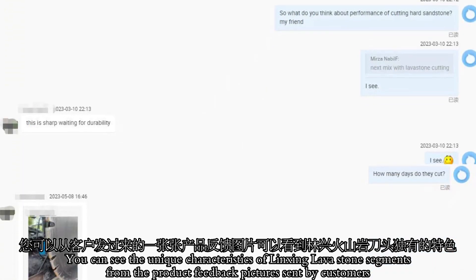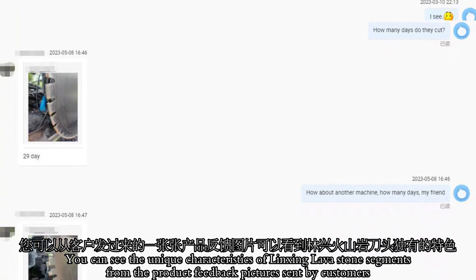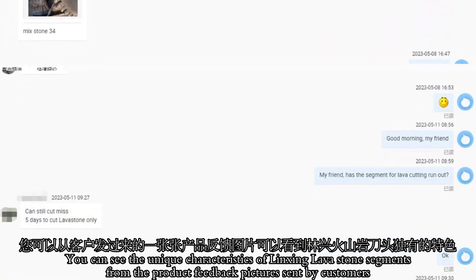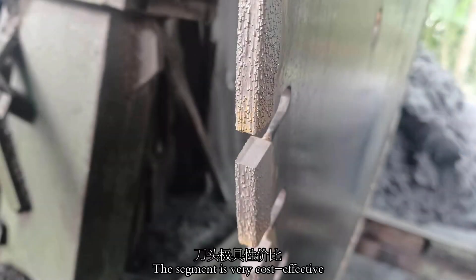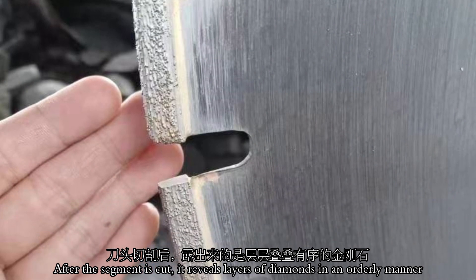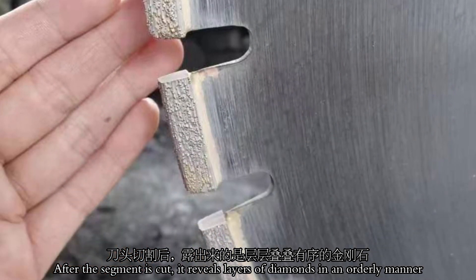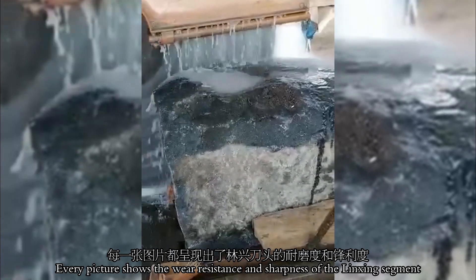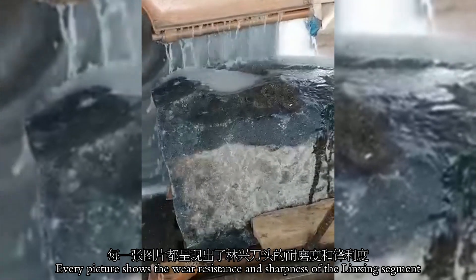You can see the unique characteristics of Linshin's lava stone segment from the product pictures sent by customers. The segment is very cost-effective. After the segment is cut, it reveals layers of diamonds under a microscope. Every picture shows the wear resistance and sharpness of the Linshin segment.